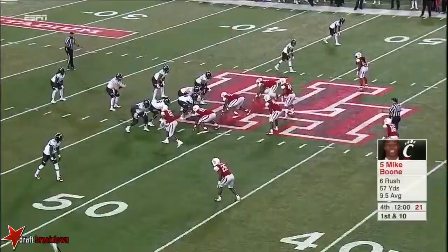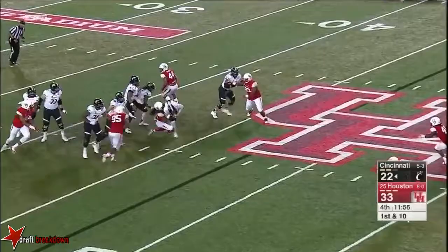Blitz. Keel sacked — back at the 46-yard line by Stewart. Again. Again, number 23. He's coming.